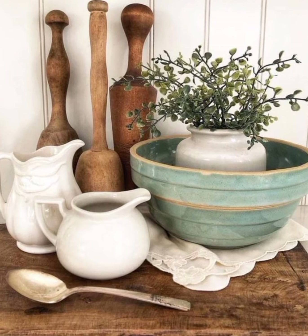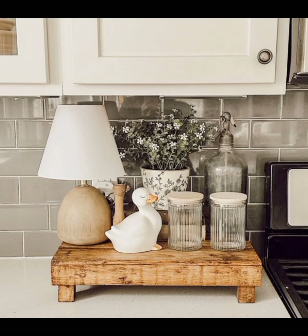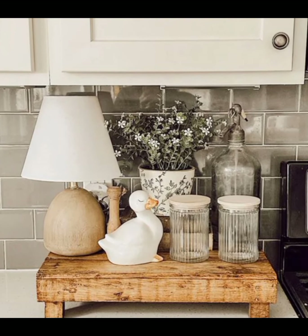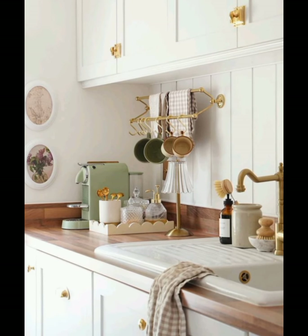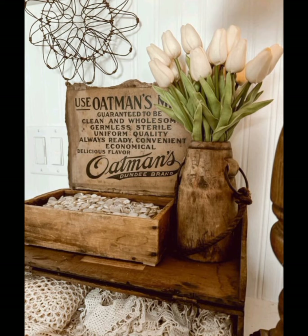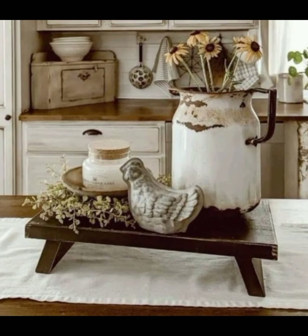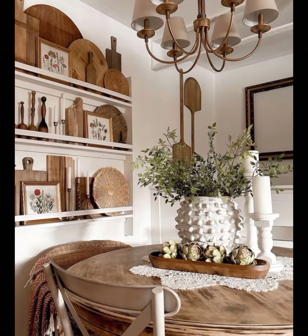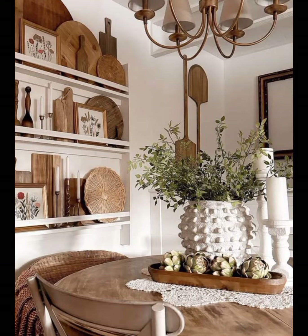Welcome back to Static Home Decor Stuff, where we dive deep into the heart of timeless design. Today we are exploring the world of vintage style farmhouse decor, a style that brings the artistic charm of the countryside into your home. Blending the warmth of traditional farm life with the elegance of vintage elements, whether you are renovating your home or simply looking to add some rustic flavor, this video will inspire you to create a space that's cozy and stylish.